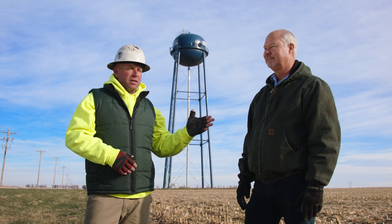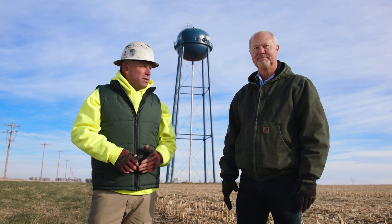All right folks, let's talk fixed wireless. To help me out, I'm joined by David Giles of Midco. David, thanks for being here. What exactly is fixed wireless?